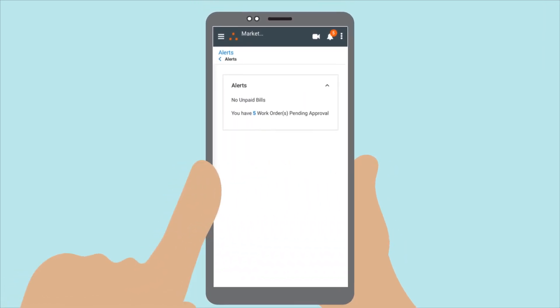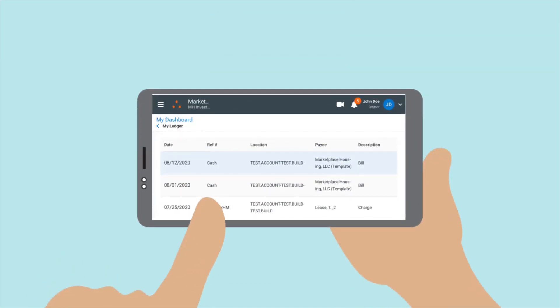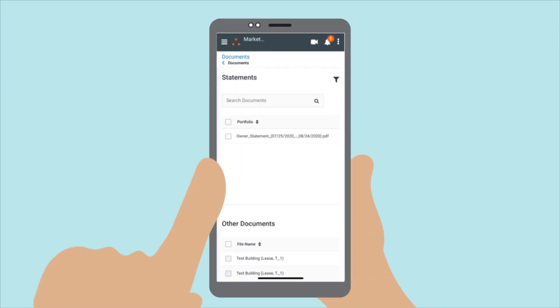The bell will show you any new and important alerts. Under the My Ledger tab, you'll find a more detailed overview of your income and expenses for the given date range, and all of your monthly statements and inspection reports will be stored under the Documents tab for quick access.